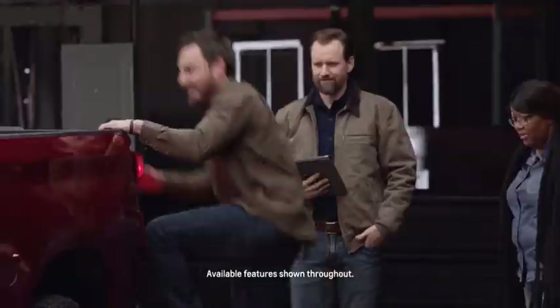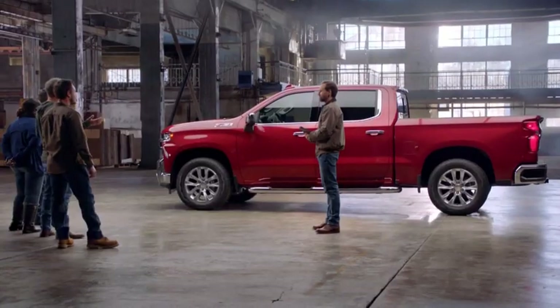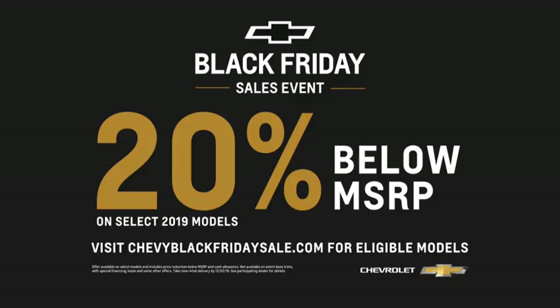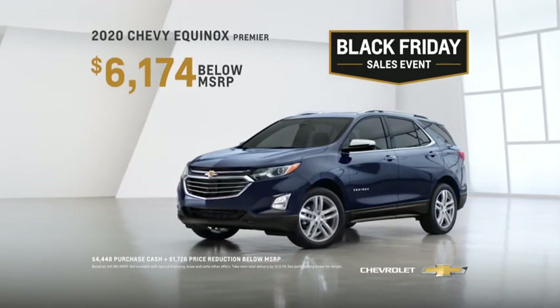[Advertisement] It's easy to fall in love with a new Chevy. Find your reason to fall in love and get a great deal all month long. During the Black Friday sales event, get 20% below MSRP on select 2019 models, or get 15% below MSRP on most 2020 Equinox models — that's over $6,100 on this Equinox.